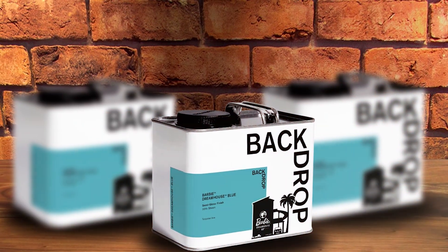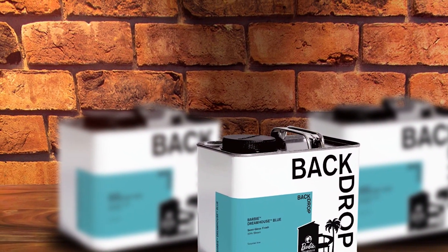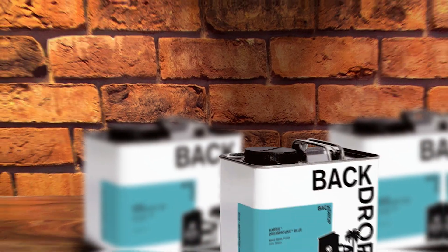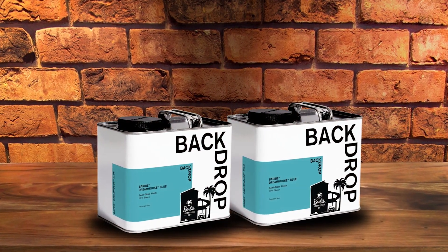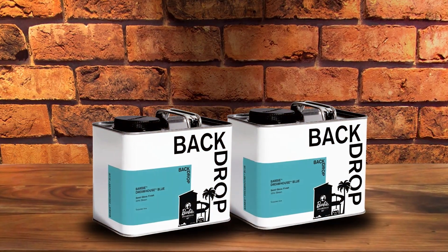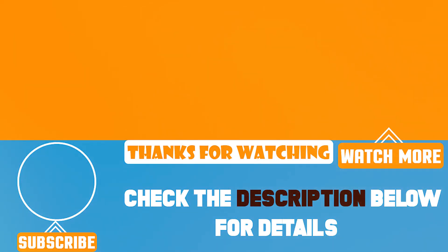In conclusion, transforming your dull cabinets doesn't have to be a daunting task. With the right paint, you can easily breathe new life into your space, enhancing both its appearance and functionality. Remember, the best results come from choosing a paint that not only looks great but also offers quality, durability, and ease of use. Thank you for joining me today, and I hope this guide helps you on your journey to creating the kitchen or bathroom of your dreams. Happy painting, everyone!